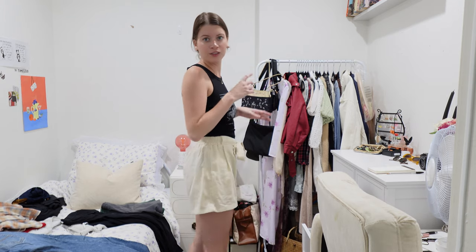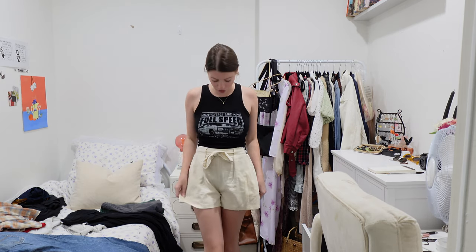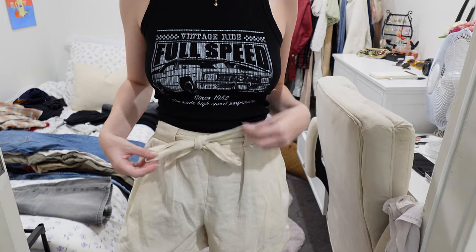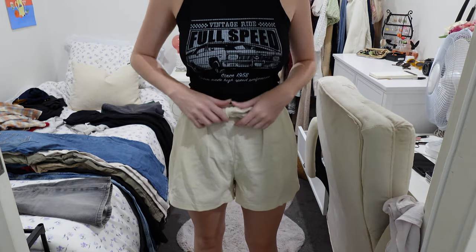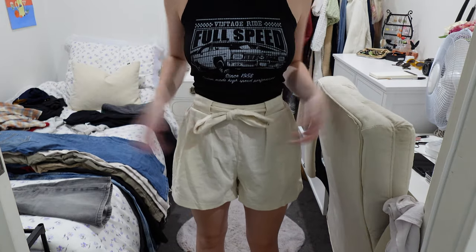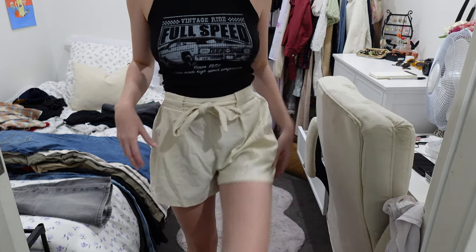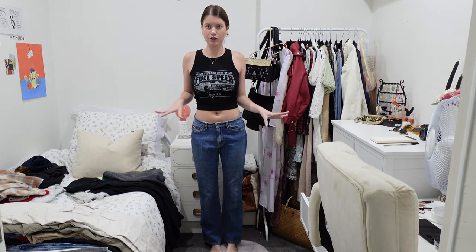These linen shorts I'm saying goodbye to. I really love the fit and they're comfortable and cute, but I hate this bow. The bow is just so there — it becomes a statement part of the shorts that I just don't really like.